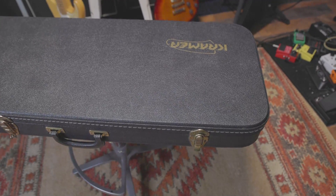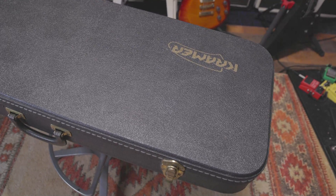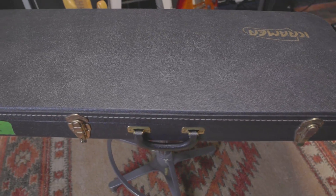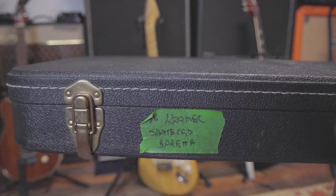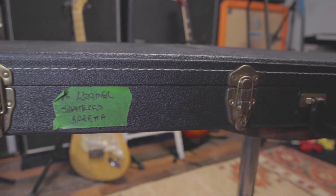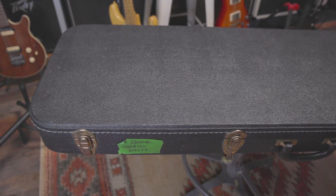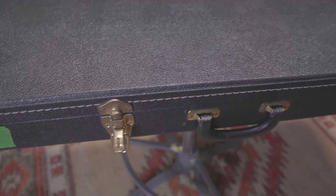We're going to keep this short and simple, and we're going to start with the guitars I know the least about. This is a Kramer, and before we open this case, you should know Greg is a shredder. He plays fast and hard and loves a Whammy Bar, a Floyd Rose — whatever kind of tremolo system. So all of these guitars are in that vein. Guitar number one is a Kramer Shattered Beretta.